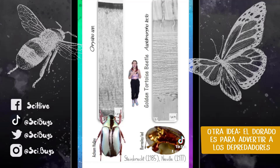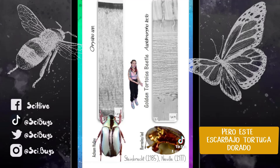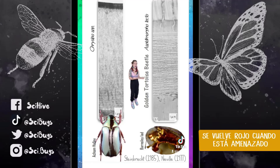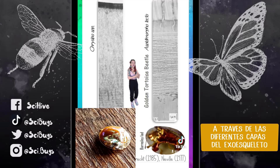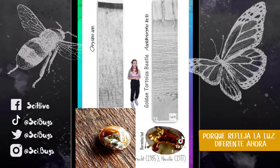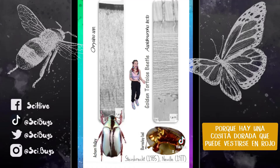Another idea is that the gold is for warning coloration — basically telling predators 'I'm toxic, don't eat me' — but this golden tortoise beetle can turn itself red when it's threatened. If you poke it, it will push its clear blood through those different exoskeleton layers, changing its color from gold to red because it reflects light differently. So if gold is to tell predators not to eat me, why do you have a gold thing that can turn red?